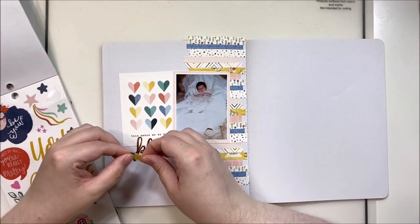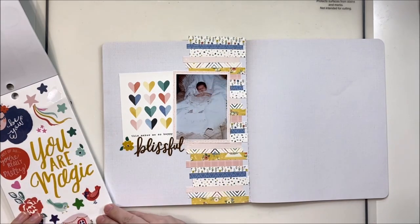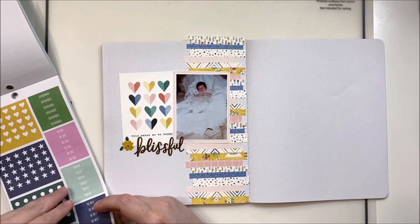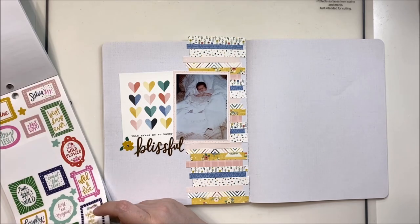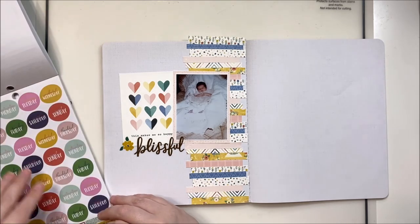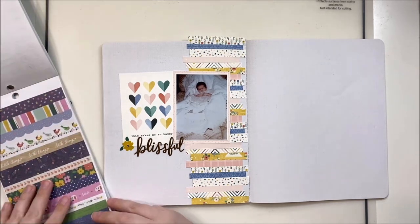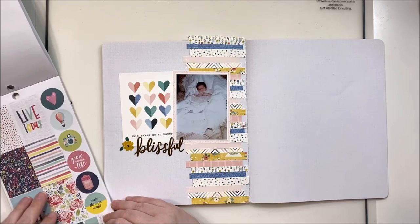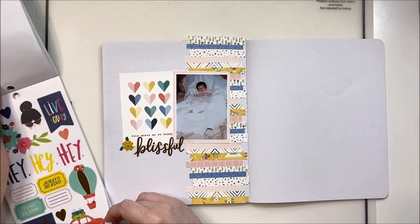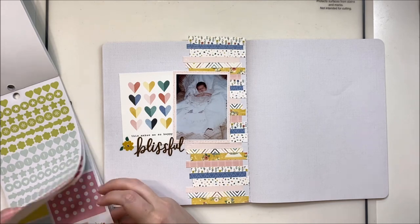I love these sticker books, but I sometimes get a bit intimidated by how much is in them — making decisions when you have so much to pick from can be challenging. This one also has quite a few planner stickers, and I'm not a planner girl, so those aren't really up my alley. But I do use them for other things — sometimes as little scattering pieces or tucked under photos. The little circle stickers are great for circle layouts, dotted around the page.